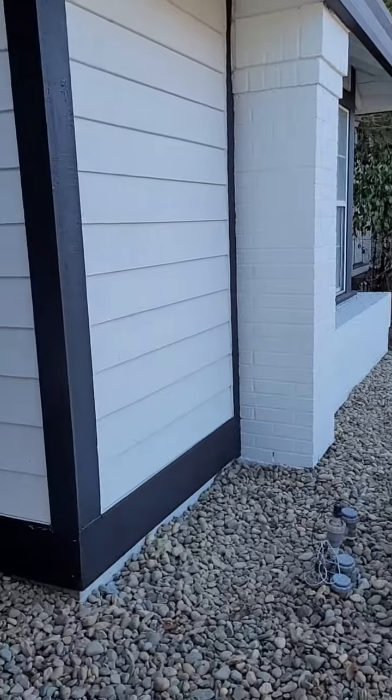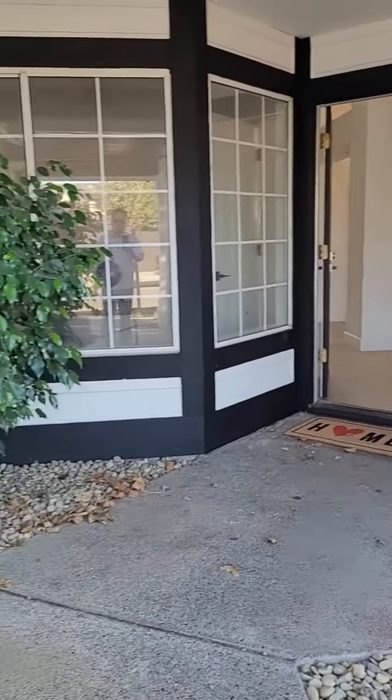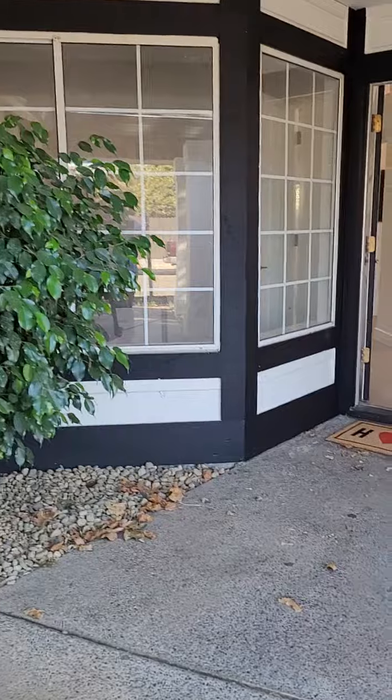This home was built in 1988 — three bedrooms, two baths. The exterior of the home is white with black accents throughout.